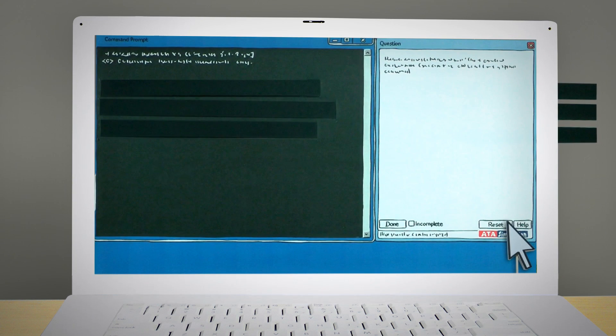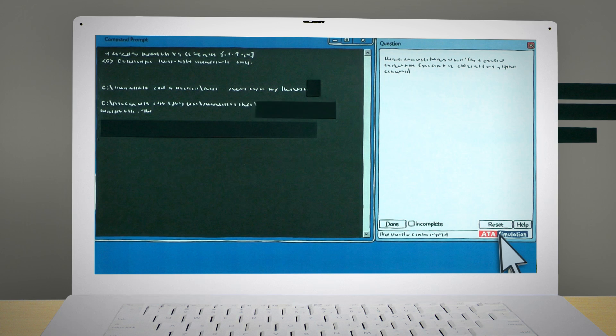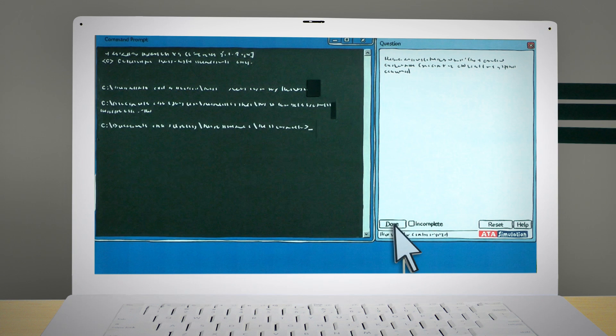Some of our exams now include performance-based questions. In these, you open a simulation and perform a task. We try to keep these simulations true to the operating system environment, so you may not necessarily receive confirmation that the task is complete.